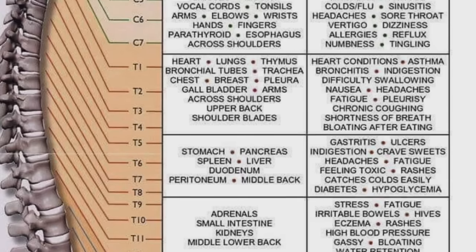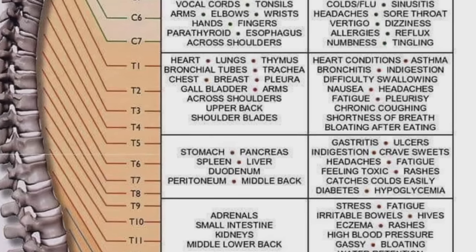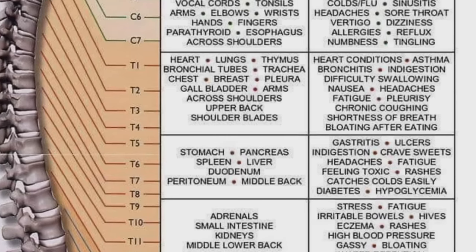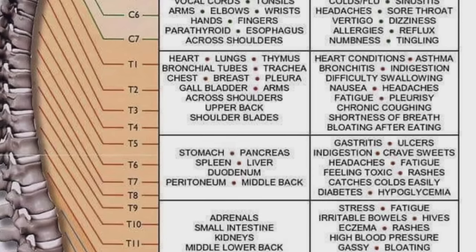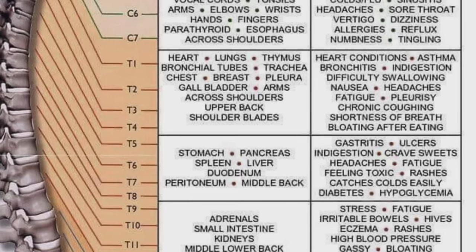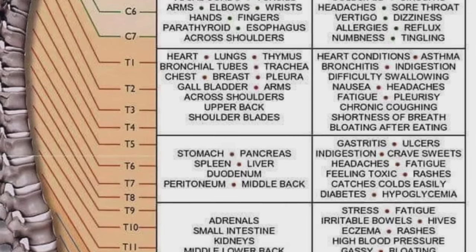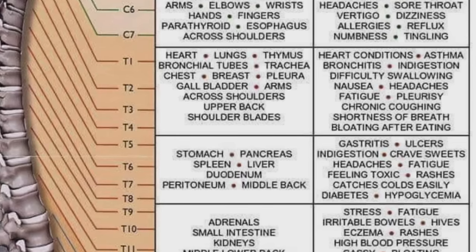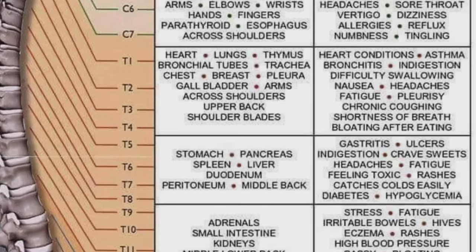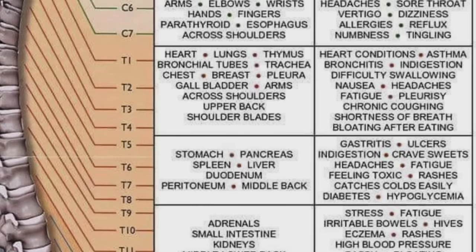So if you have a problem in one of these joints and one of your organs is being affected by this herniated disc or whatever, you might have some of these symptoms. These are the symptoms that you want to look at if you're going to file a secondary service connection claim. It's good for you to look at this and learn as much as you can, but you're going to need a doctor to actually make the call and put the nexus down for you, because you need the nexus. You're already service connected for your back — now you're filing a secondary service connection claim and a doctor needs to explain why your asthma at T1 is secondary to your 10% low ball back rating.